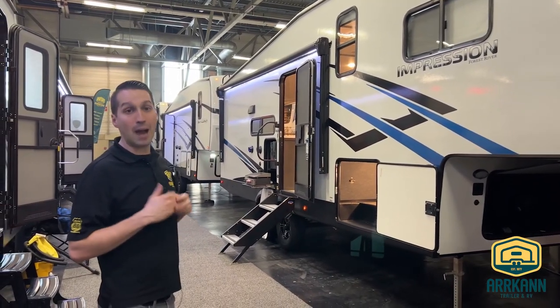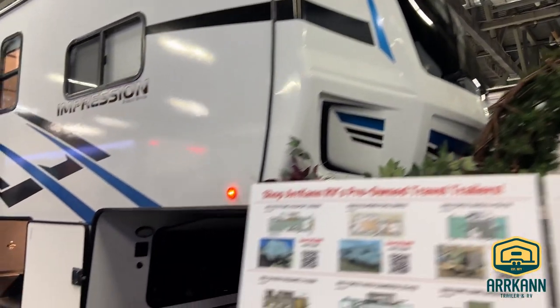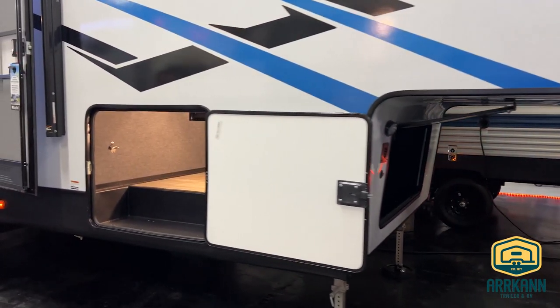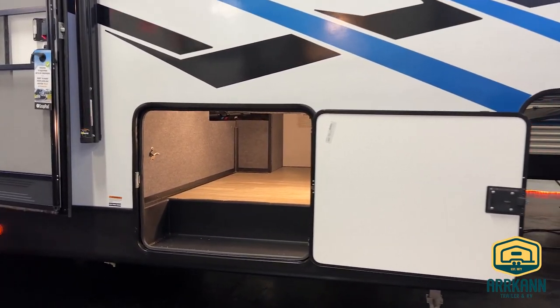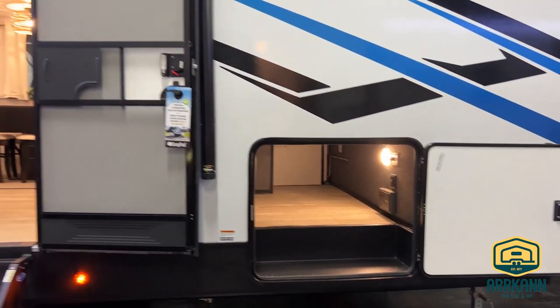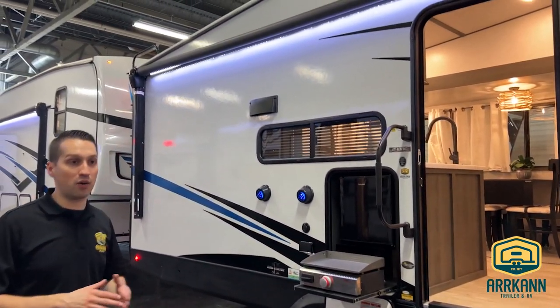Really nice front cap with the window — again, at this price point, generally you will not get that. Front utility storage is fairly standard, but they have a really nice basement storage here. That extra little computer panel that you see in there is the solar charge controller. This unit comes with solar from the factory — 100 watt solar panel on the roof. And then you'll notice a nice big power awning that covers your whole campsite.